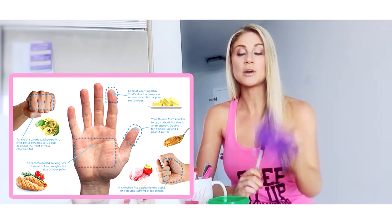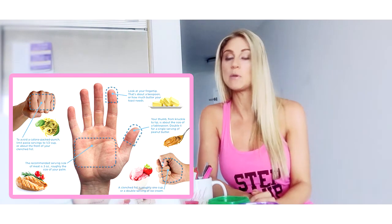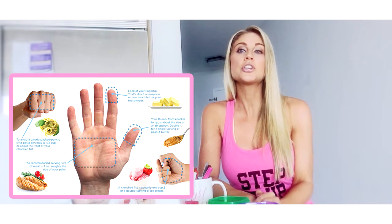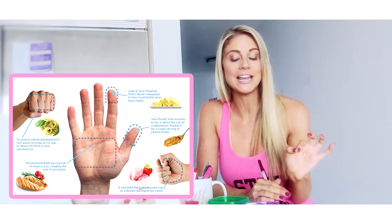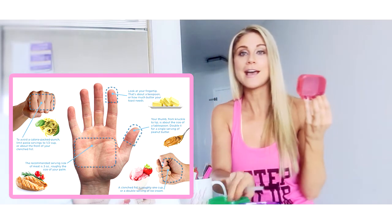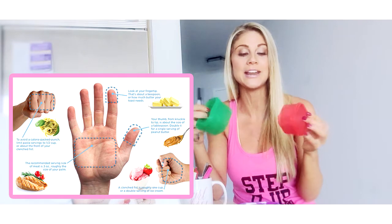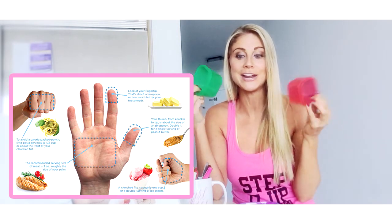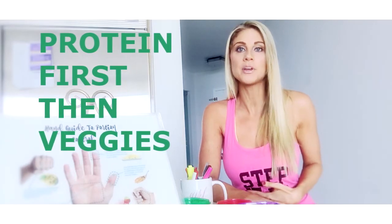When you sit down to eat, make sure that you're eating your protein first, and then your veggies. I know these containers look really small, but when you actually fill them up and pour them out onto your plate, they're a lot bigger than what they look like. Make sure that you're eating your protein first, and then your veggies — that's going to fill you up. Once you've had the protein and the veggies, then you can work your way onto the fruits or onto the carbs and healthy fats. We still do need these in our diet, but if you really want to see results, stick with your protein and your veggies first.